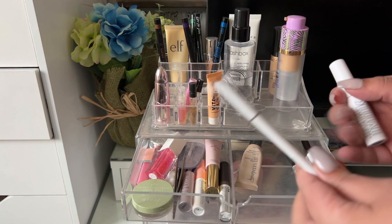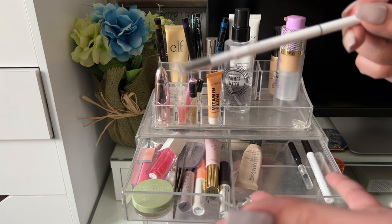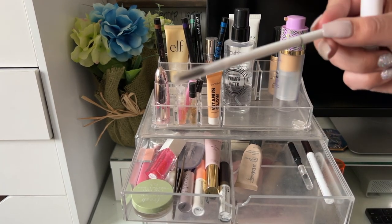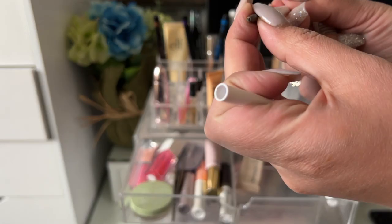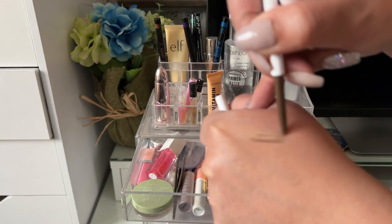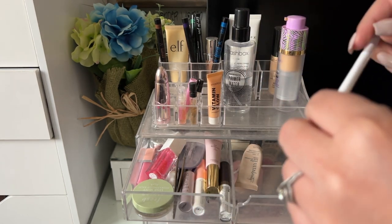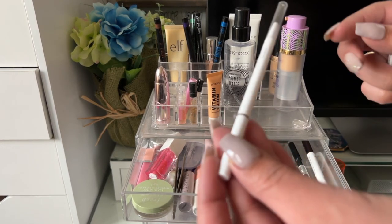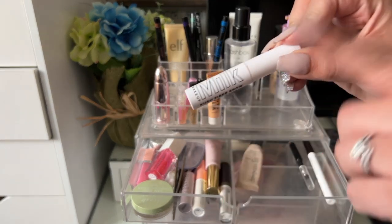For eyebrows this week — this sucks. This is the ColourPop Brow Boss and I thought about keeping it, but honestly I might return it. It has no pigment — I have to press really hard on my skin just to get any color. If I don't press super hard my eyebrows aren't filled at all. I don't like it, I don't recommend it. ColourPop Brow Boss — don't buy it.